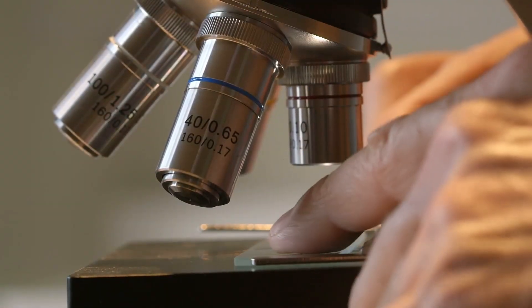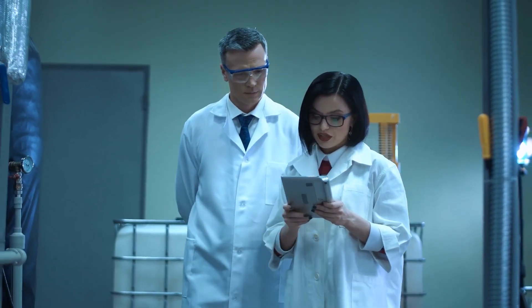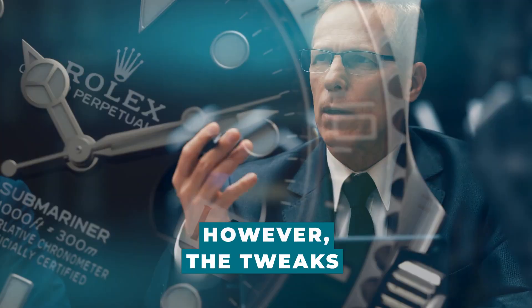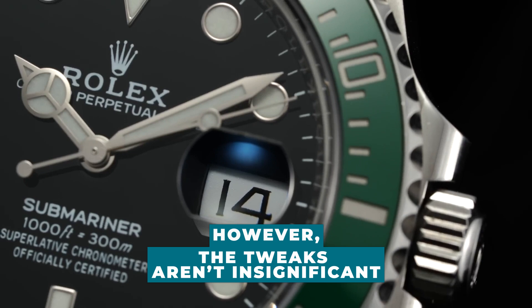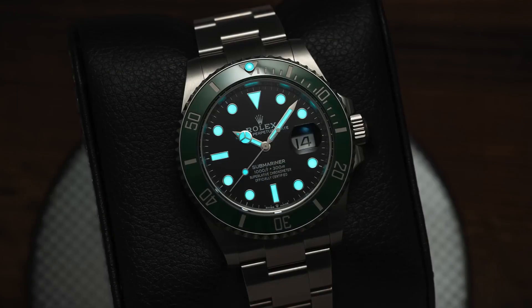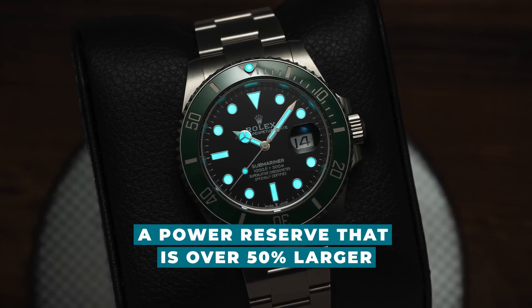Even though you'd need a microscope and a degree in horology to spot any updates — the first changes since 2008 — the tweaks aren't insignificant. You receive the latest escapement, a new caliber, and a power reserve that is over 50% larger.